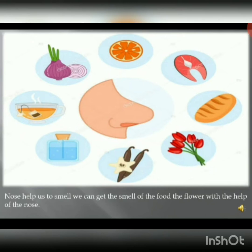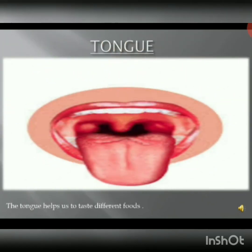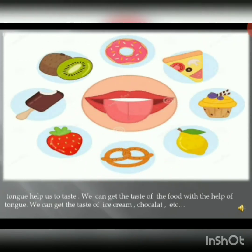We also get the smell of food. The fourth sense organ is the tongue. Tongue helps us to taste different foods. We can taste ice cream, chocolate, etc.